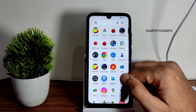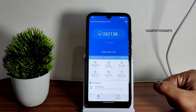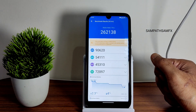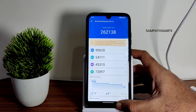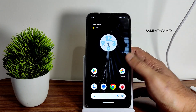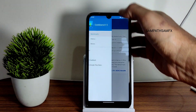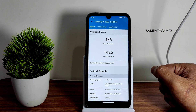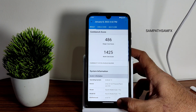For benchmark results using the Android benchmark app, you can judge app opening performance. The score here is 262,138 and the temperature rise was 2.3 degrees Celsius, with a four percent battery drop during this testing. The scores are very good. For Geekbench, the single-core score is 486 and multi-core score is 1425, which is good in my opinion. The kernel again is 4.14.215 Azure Pixel Plus kernel.